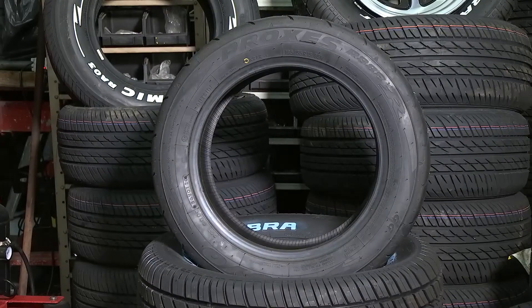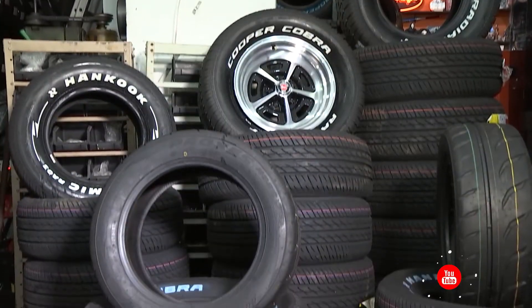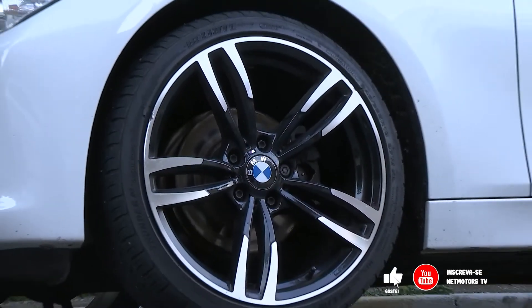Pneus, item imprescindível para a segurança do automóvel. Mas é possível melhorar o desempenho nas ruas com pneu de alta performance? Vamos descobrir tudo isso e muito mais aqui no quadro Fica a Dica Net Motors.